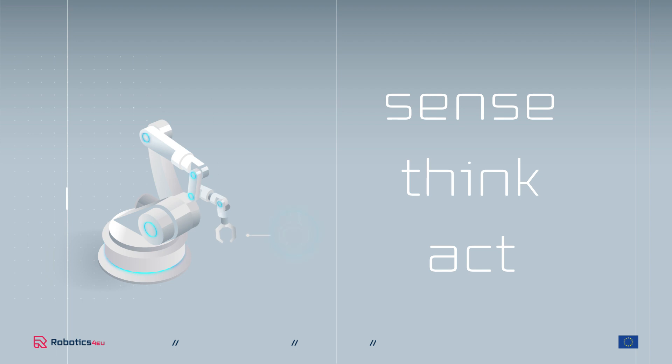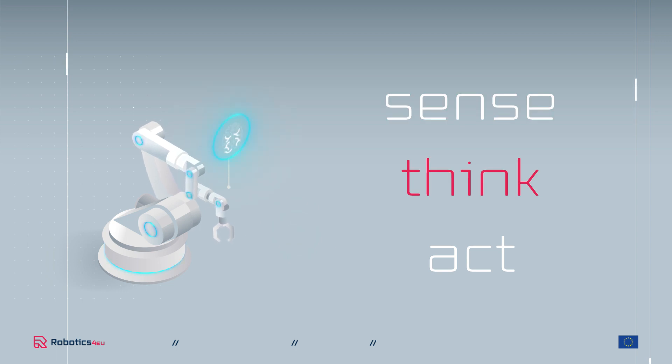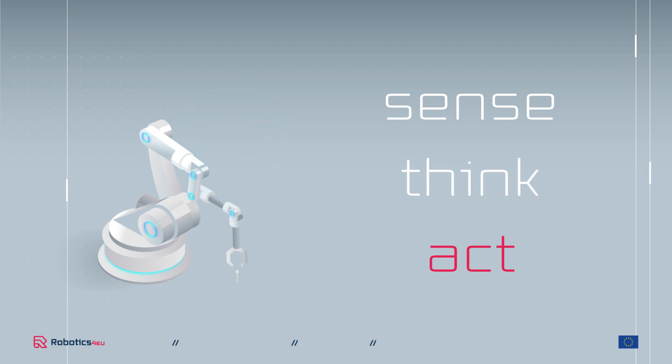It is only a robot if it can sense — with sensors that can touch or see. Any robot must also be able to process the information it senses, for instance, to decide how far away an object is or how tightly to grasp it.